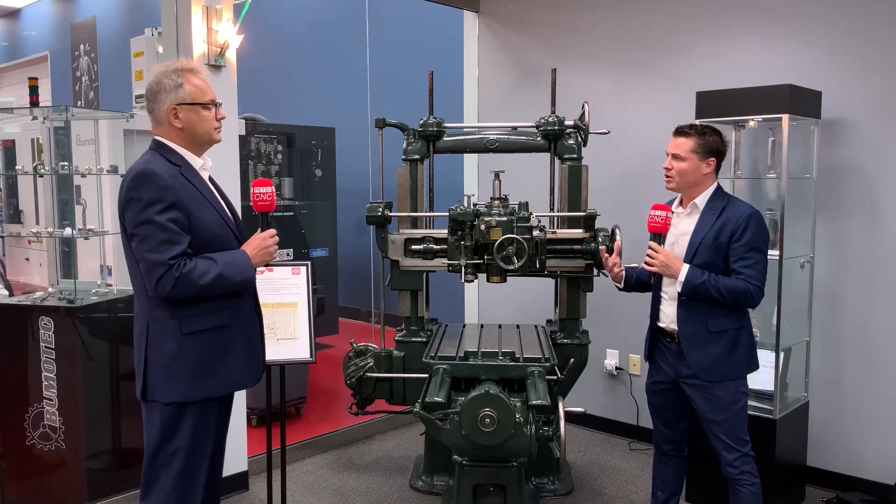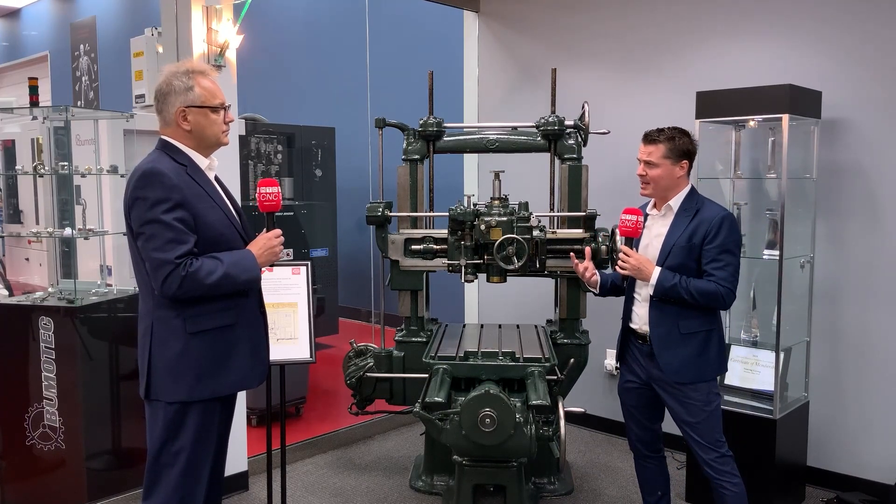Approximately 20 minutes from here, we are installing right now one of the largest machines ever installed in North America. Starrag is a Swiss-based company — is that correct? Absolutely correct. We are headquartered in Switzerland and have six different facilities where we build our machines throughout Europe — in Germany, Switzerland, and France. Here in the United States, we are headquartered in wonderful Hebron, Kentucky.